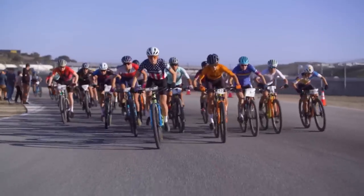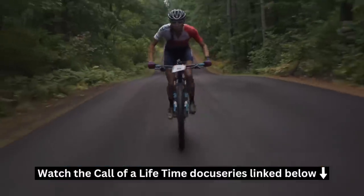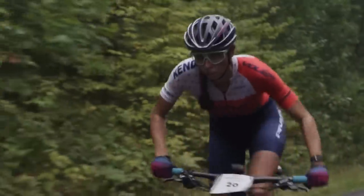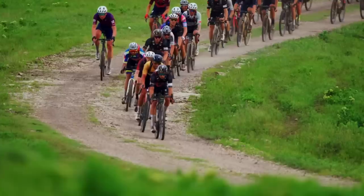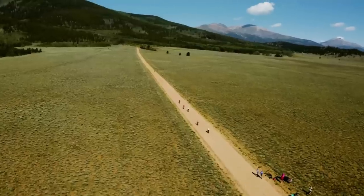Those of you who follow this channel know that my big goal for the season is the Lifetime Grand Prix, which has quickly become the pinnacle of professional off-road endurance racing in the U.S., featuring three mountain bike races and four gravel races throughout the season, including iconic races such as the Unbound Gravel 200 and the Leadville 100-mile mountain bike race.